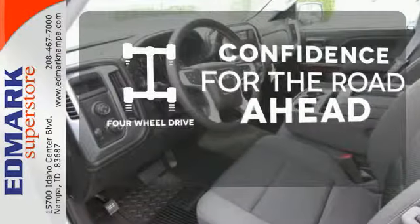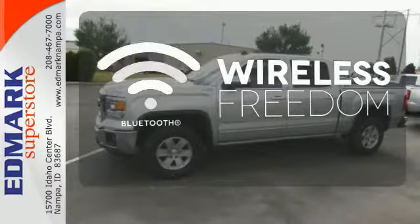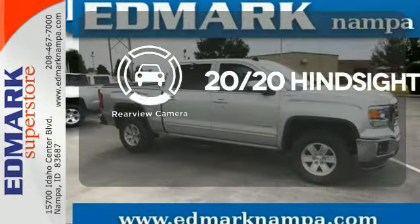Feel the confidence as you control the road with four-wheel drive. You don't have to put your life on hold when you have Bluetooth. See objects previously out of sight with a rear view camera.